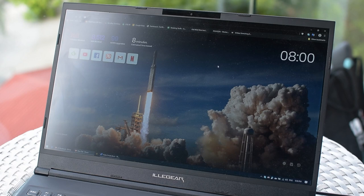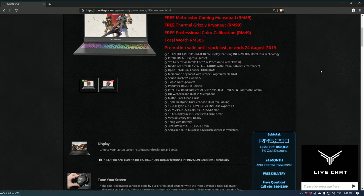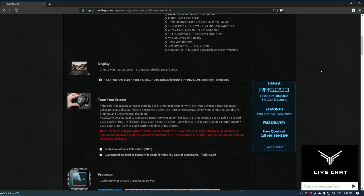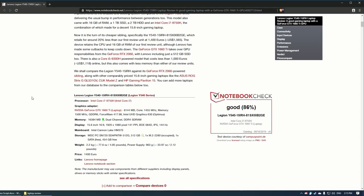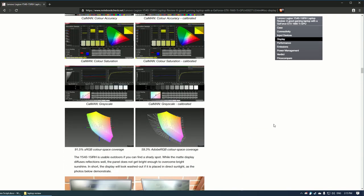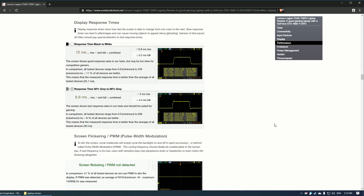The display is pretty average in terms of brightness and I did find it difficult to use even on a slightly overcast day. Unfortunately there is no ambient light sensor either. I don't have special equipment to test color accuracy but comparing it with my other color-accurate displays it looks pretty accurate. Illigear mentions 100% sRGB coverage and includes free color calibration. The Lenovo Legion Y550 carries the same panel and Notebook Check found a grey-to-grey response time of 8.8 milliseconds, making it perfectly fine for gaming. There is no Nvidia G-Sync or FreeSync though, which is a bit of a bummer.